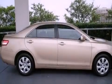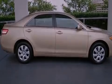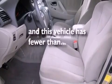Additional features include latch-ready child seat anchors, a multi-function display, air conditioning, and this vehicle has less than 30,000 miles.